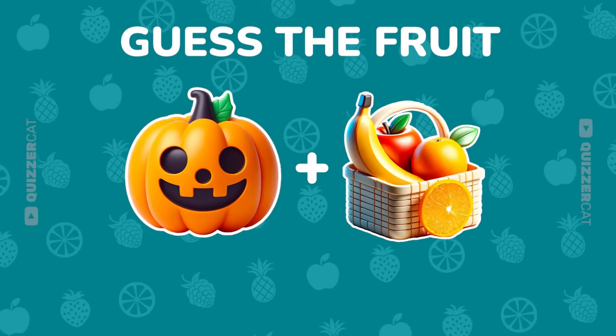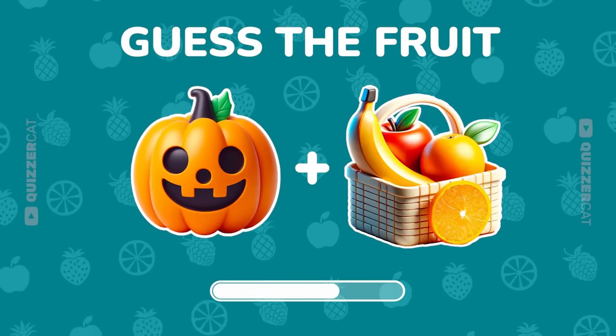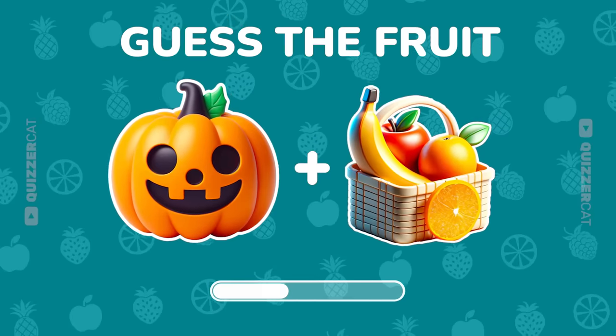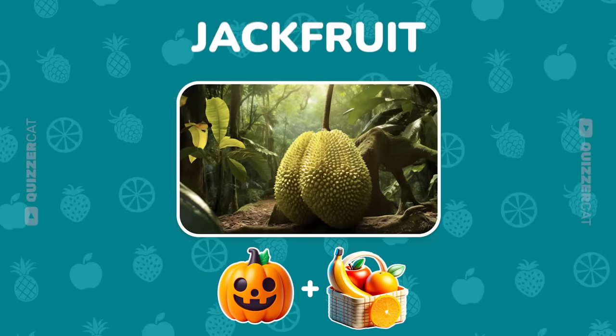Two more emojis. Guess this tropical fruit. Nice, it's jackfruit.